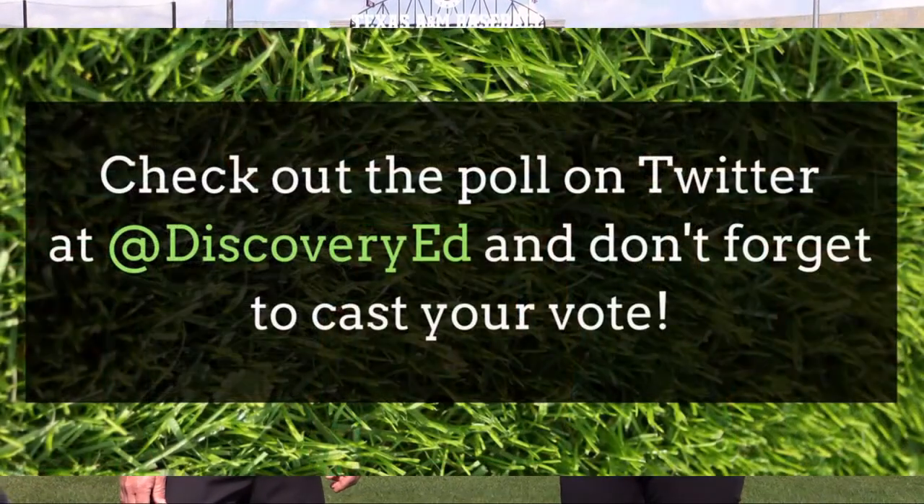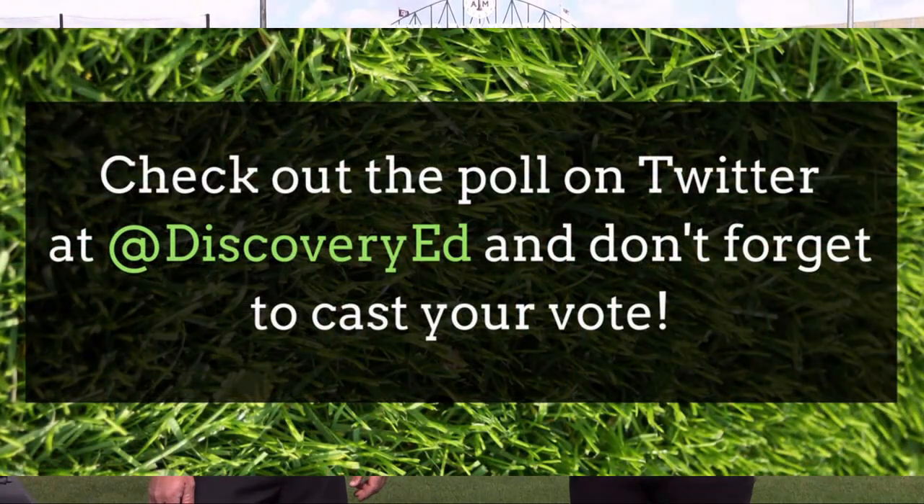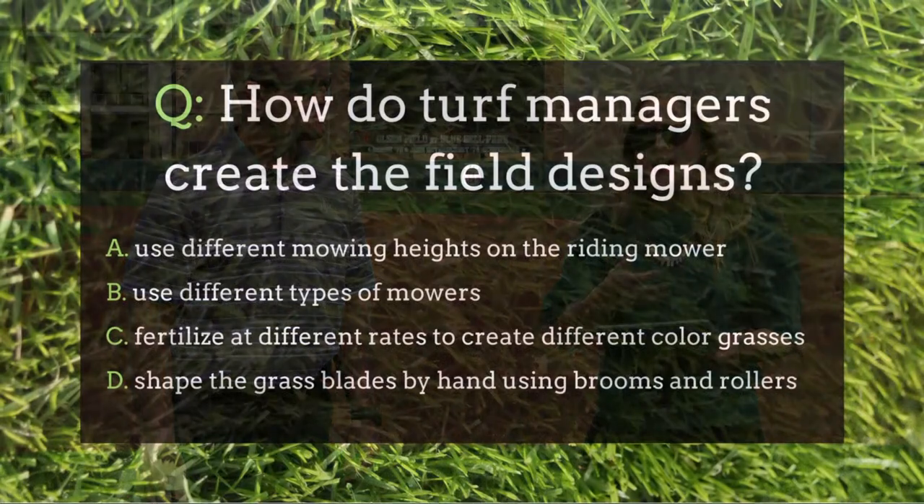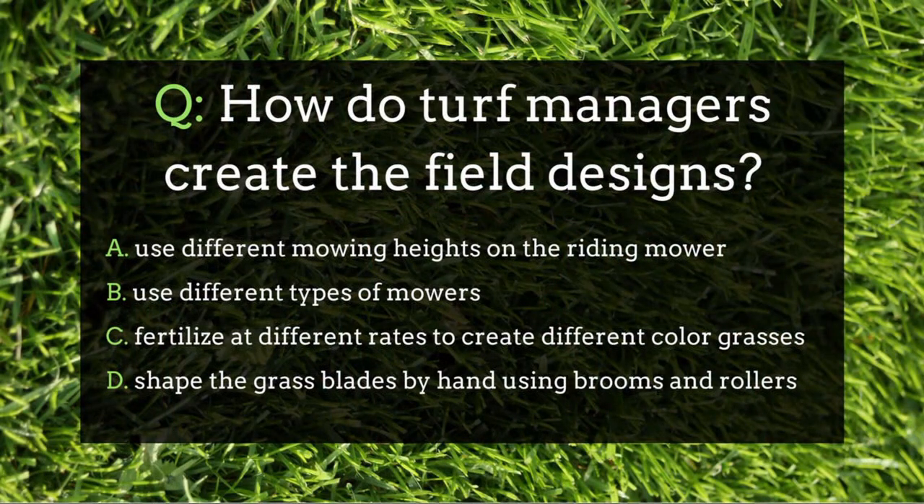Head to our Twitter handle at Discovery Ed to take the poll. Your choices are: is it created using different mowing heights on a riding mower? Is it created using different types of mowers? Is it created using different rates of fertilizer so that the grass is different colors? Or is it created by hand using brooms and rollers? That's probably the top question we get — everybody always wants to know how you make the patterns and the logos.